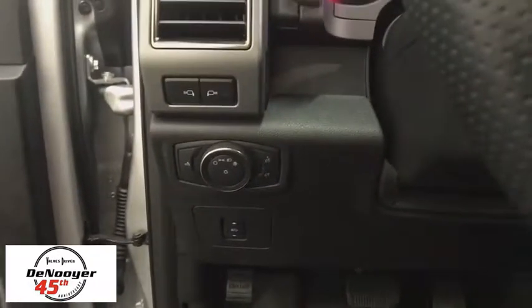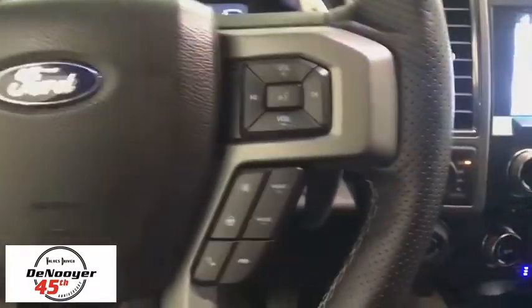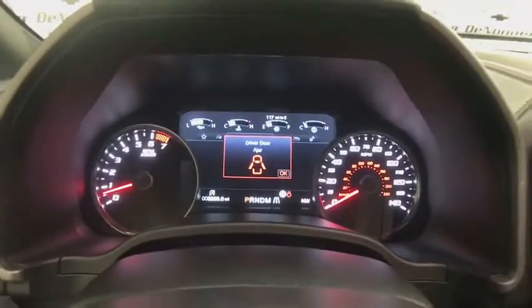Trip computer. CD player. Compass. Power windows. Rear window defroster. Tachometer. Remote keyless entry. Overhead console. Panic alarm. Brake assist. Driver vanity mirror.